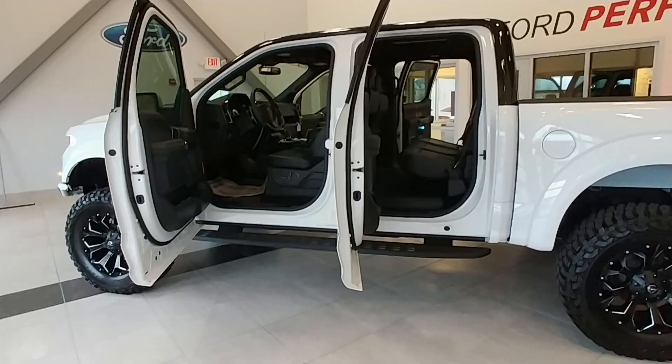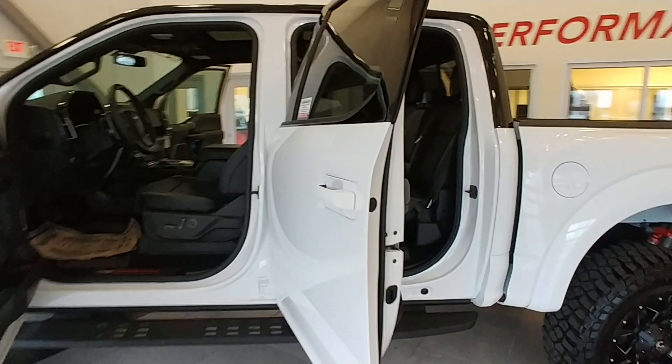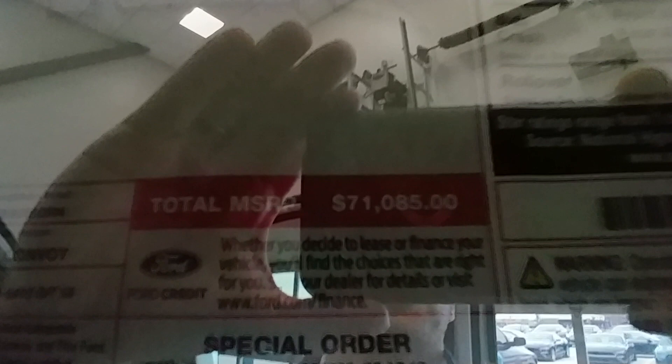Taking a look on the inside — this Raptor is an 802A package, pretty much every option you can get. It was a $71,000 Raptor that SCA started with, and with all the upgrades, the MSRP from SCA is $99,246.